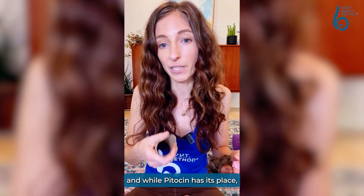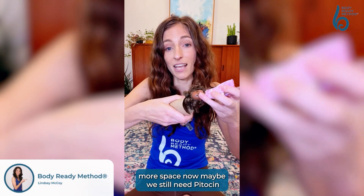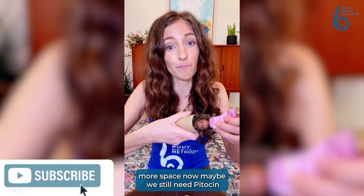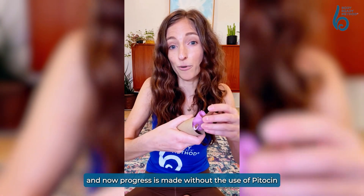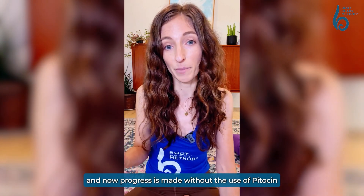While Pitocin has its place, when we address a physiological tool first — when we address an imbalance and create more balance and more space — maybe we still need Pitocin, maybe we still need force, but nine times out of ten you remove the restriction, you encourage balance, and now progress is made without the use of Pitocin.